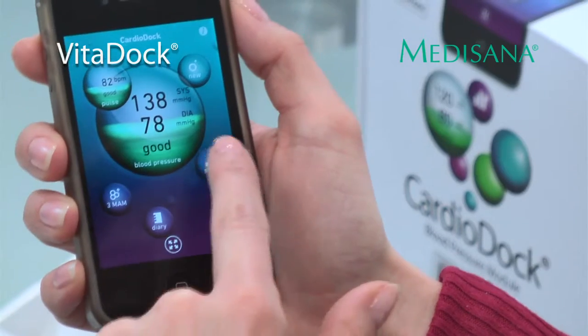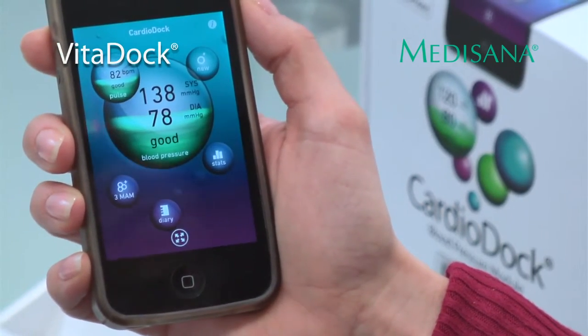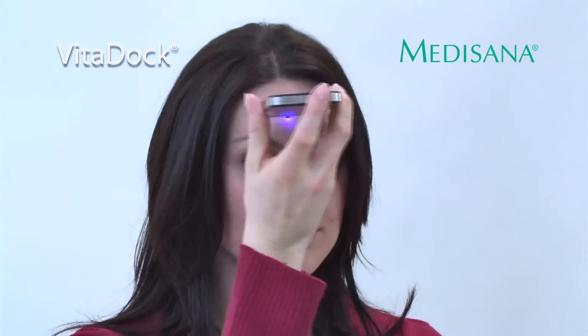The range is designed to help you build up a history of health signs, to help keep you in check and even share with your medical advisers. The infrared thermometer is great for families, especially with children and the elderly.